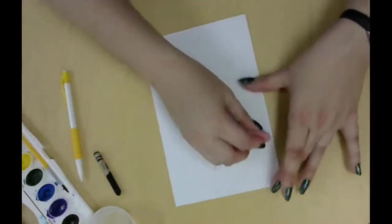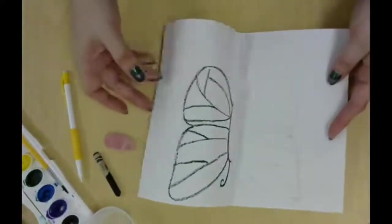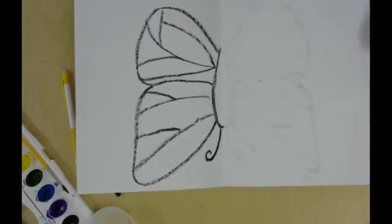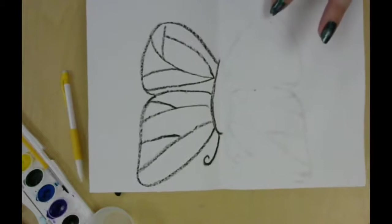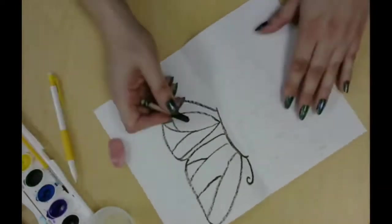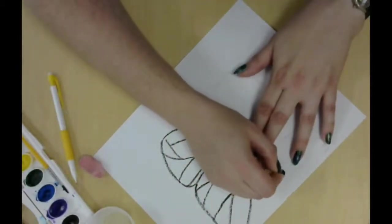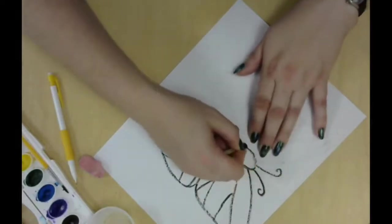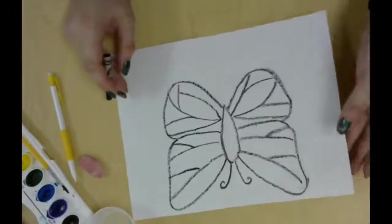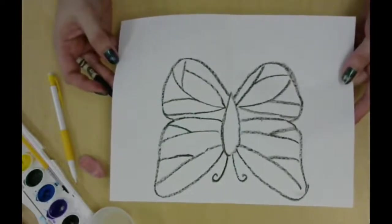What you're going to do is rub really hard with your eraser all over everywhere you drew. Now, when you unfold your butterfly, you'll see a really light version on the other side. Follow those lines with crayon. So now you have a symmetrical butterfly.